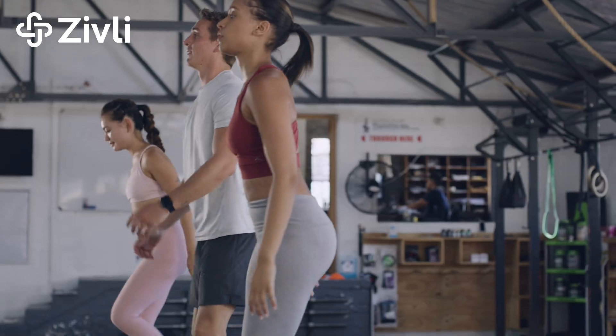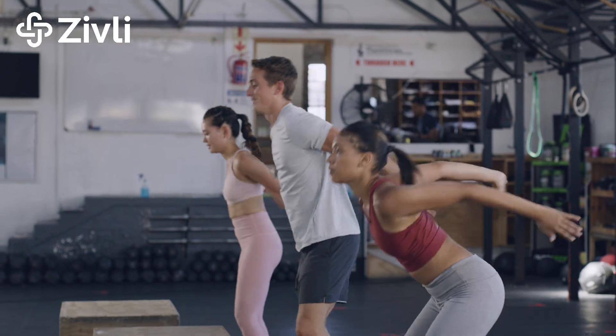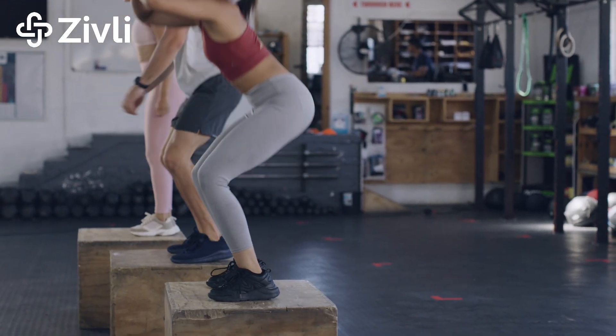This is called hitting the wall in endurance sports. Your body is forced to switch from carbs to fat for fuel, which is less efficient. So unless you've trained in that fat-adapted state, you're going to slow down and feel more fatigued. Even after intense exercise, your body keeps burning calories after you're done to restore your glycogen levels and repair your muscles. That's why high-intensity workouts are such a powerful tool for managing weight and blood sugar.